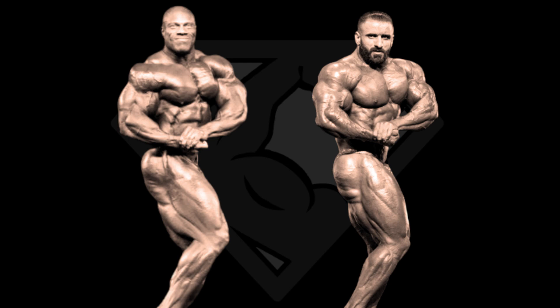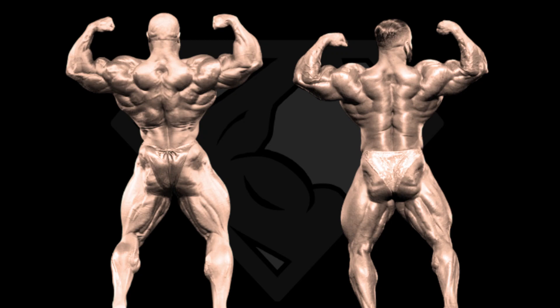Next pose is the back double biceps, and I believe this is Hadi's weakest pose. Not that it's bad, but compared to the level he is in the rest of the poses, this one needs the most improvement. He may be wider than Phil, but Phil beats him with fullness, details, 3D effect, and in the arms department. Downstairs Hadi may have a slight advantage, but not in the curves department. Overall, Phil is the clear winner in this pose.